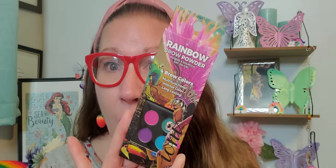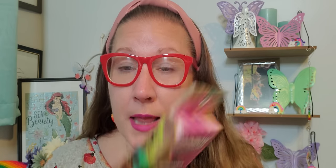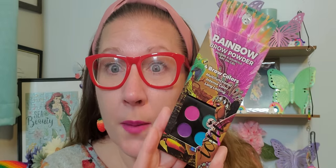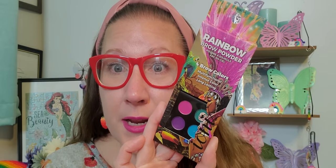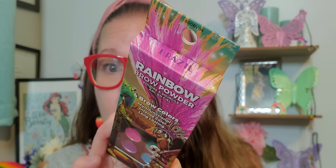Then we have a whole entire rainbow brow powder — that is fantastic. This is four brow colors, multifunctional, intense color, long lasting. Those shades in there are my favorite colors — the combination of pink, purple, and that blue down there. Those three colors have been my favorite exactly since I was a young teenager. So I thought that this was magnificent, and this one is called Brazil.